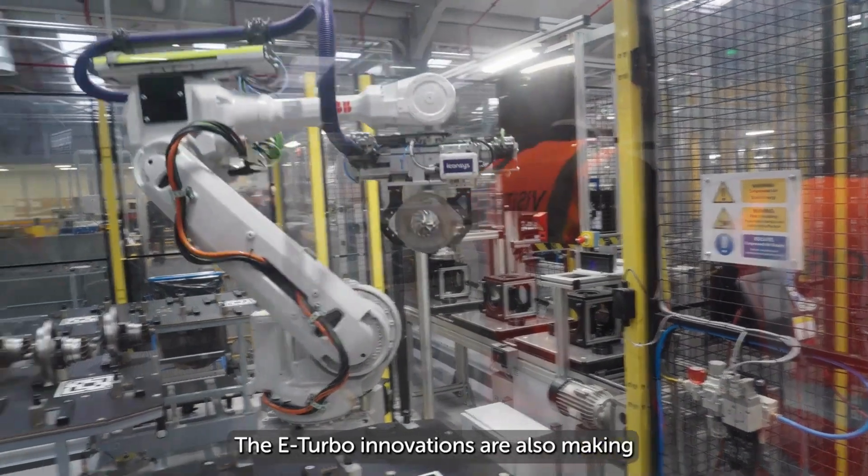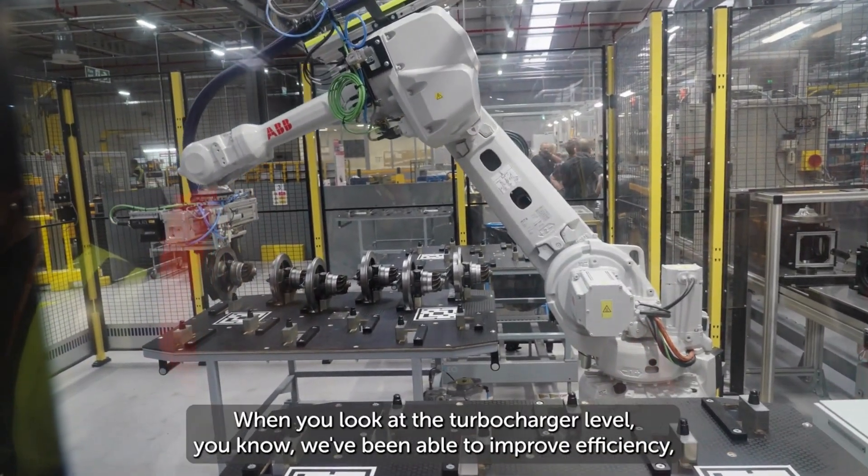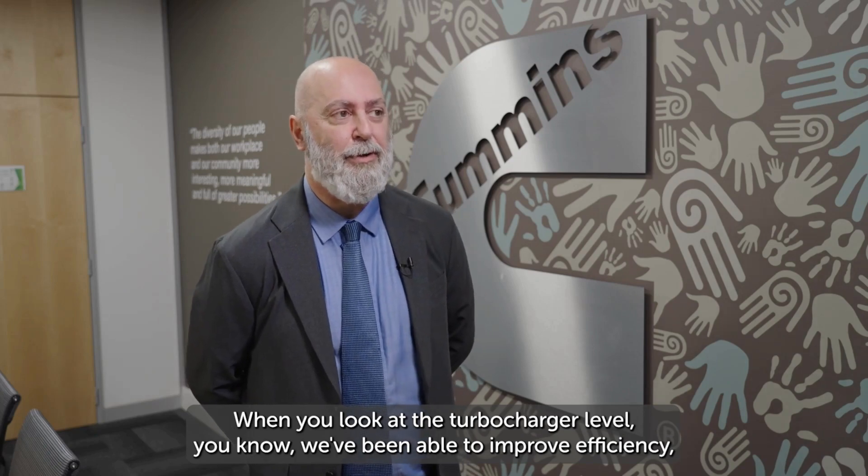The e-turbo innovations are also making Cummings' conventional turbos more efficient. When you look at the turbocharger level, we've been able to improve the efficiency by about 5%.